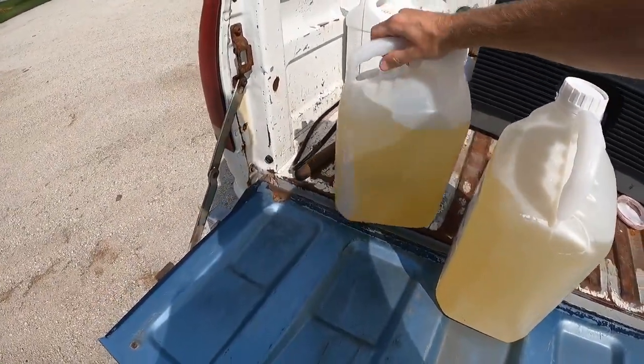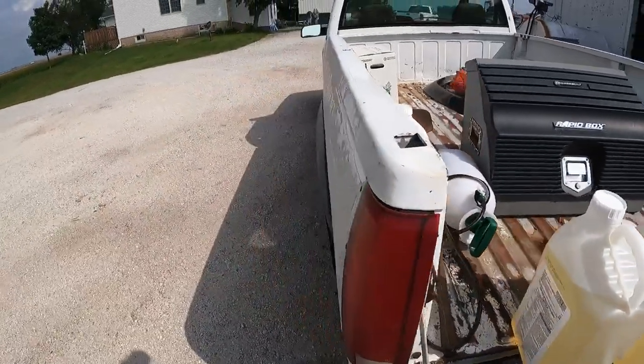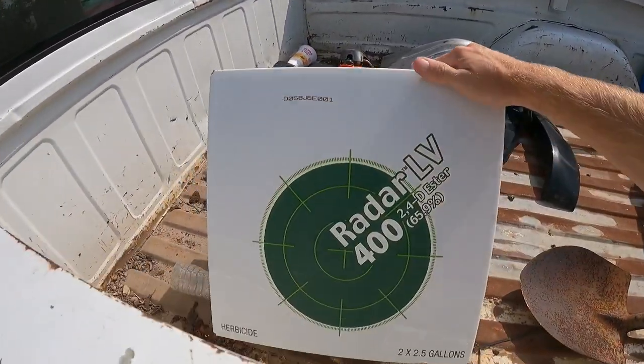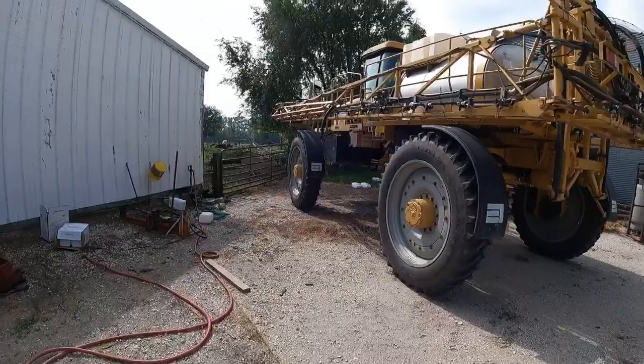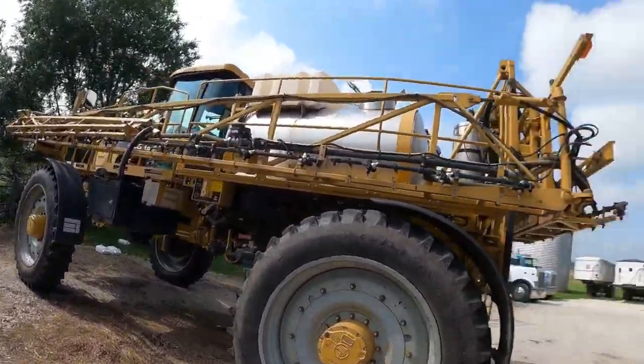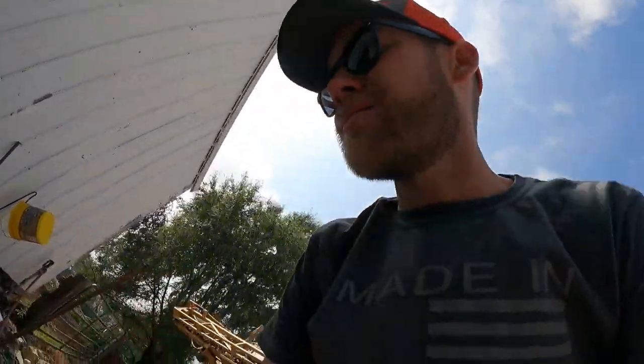We got our generic Roundup and then we got some Radar up here — this is just a brand name for 2,4-D. 2,4-D is a chemical that will kill broadleaf weeds, and Roundup will kill everything unless it's resistant to it. So we put the Roundup in just in case there's any grass; 2,4-D will do the heavy lifting here. The sprayer is empty right now — I'm just going to throw the garden hose in here because we only need about 225 gallons of water.